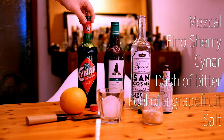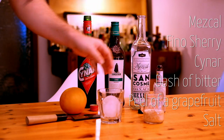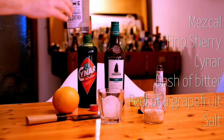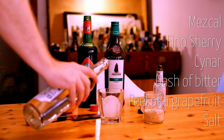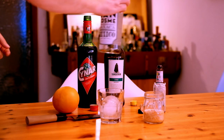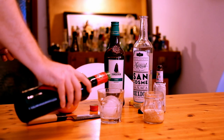You would also need sherry, Cynar, a dash of bitters, a bit of salt, and some grapefruit peel — pretty simple. You go for one and a half parts of mezcal and one and a quarter of Cynar.